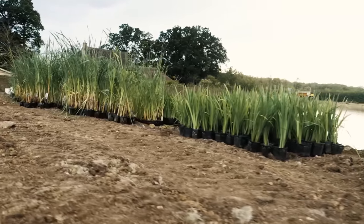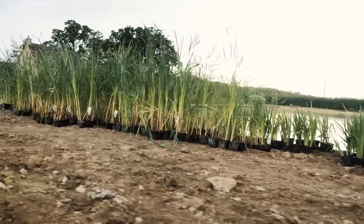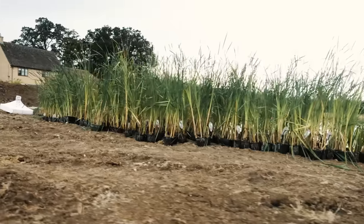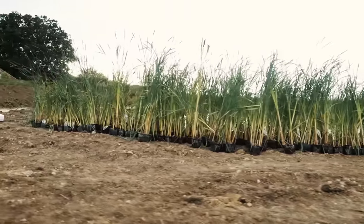I ordered the reeds online from a company that I found. These were a mix of irises and bulrushes that we spread kind of randomly around the outside of the lake. We put the bulrushes, or tried to at least, in areas where we thought they could expand and grow.